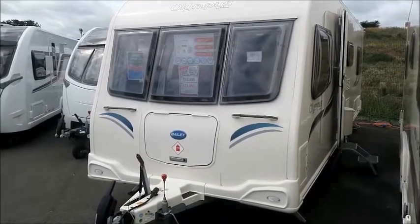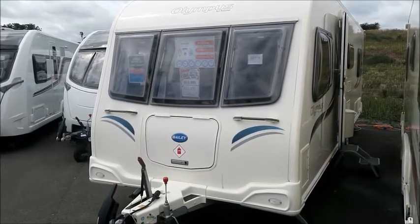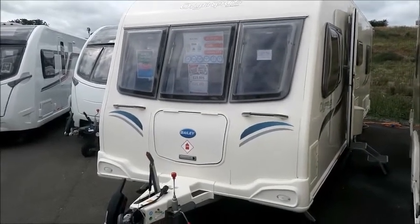Welcome to Style Pleasure. Here we have a Bailey Olympus 620s stroke 6 caravan from 2012. Let's go and take a look.